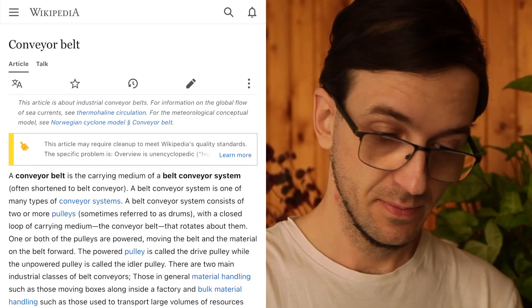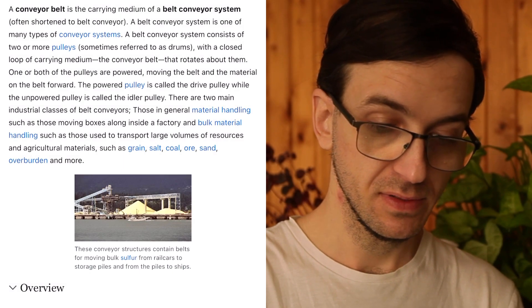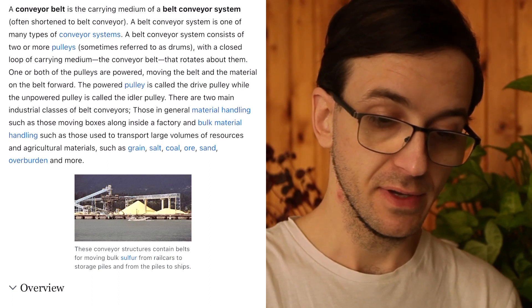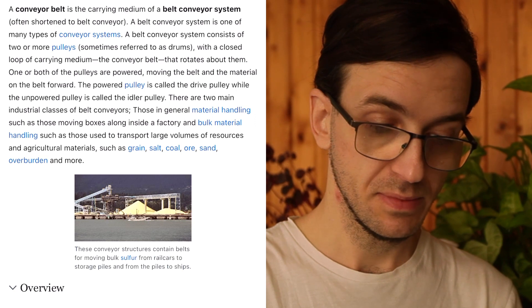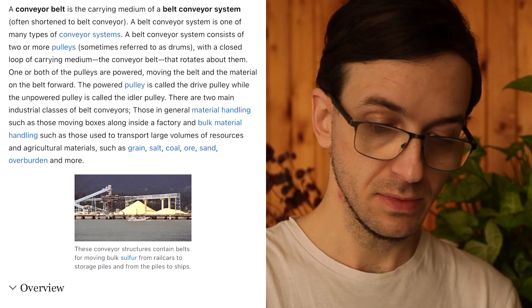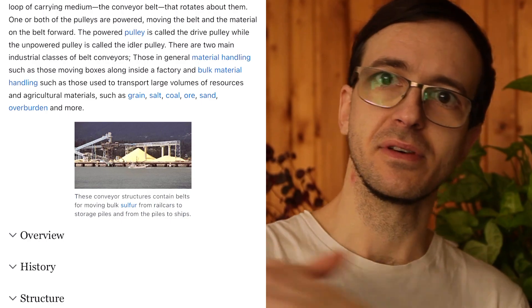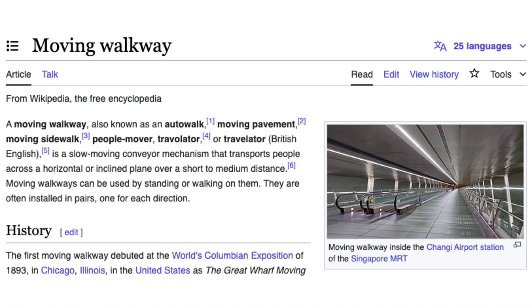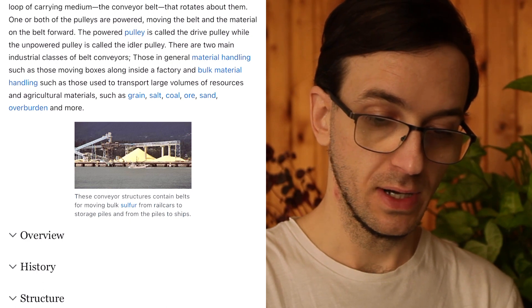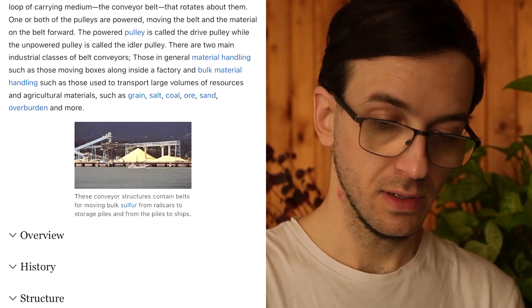A conveyor belt is the carrying medium of a belt conveyor system. A belt conveyor system consists of two or more pulleys, sometimes referred to as drums, with a closed loop of carrying medium — similar to the concept of a moving walkway — that rotates about them. One or both of the pulleys are powered, moving the belt and the material on the belt forward. The powered pulley is called the drive pulley, while the unpowered pulley is called the idler pulley.